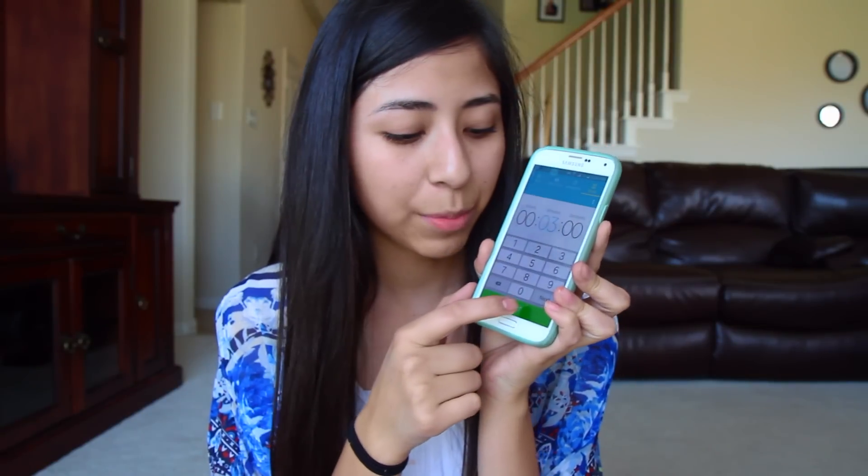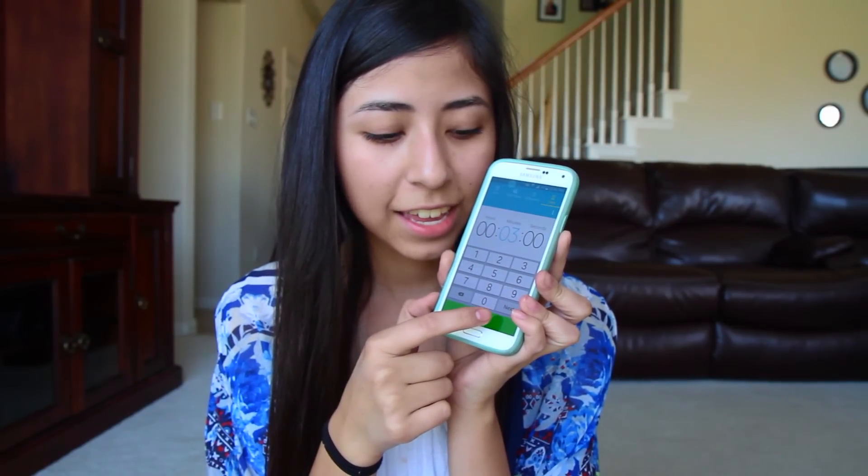I have all my makeup that I'm going to use in this bag right here. I'm just going to dump it out, and I do have this mirror that I will be using. I'm just going to go ahead and get started — I have my timer for 3 minutes and go.